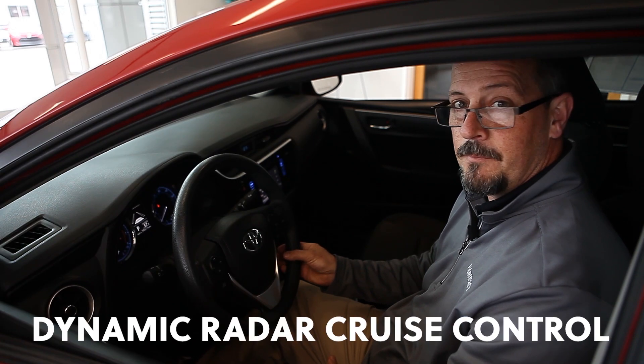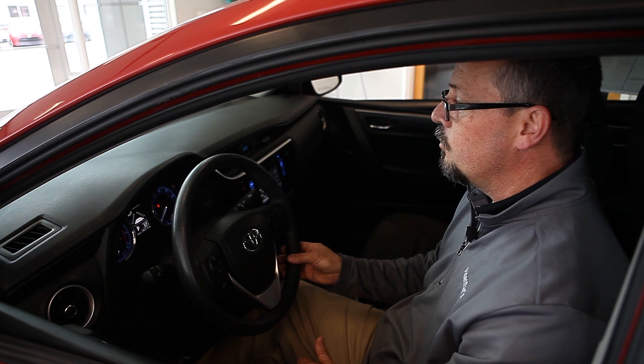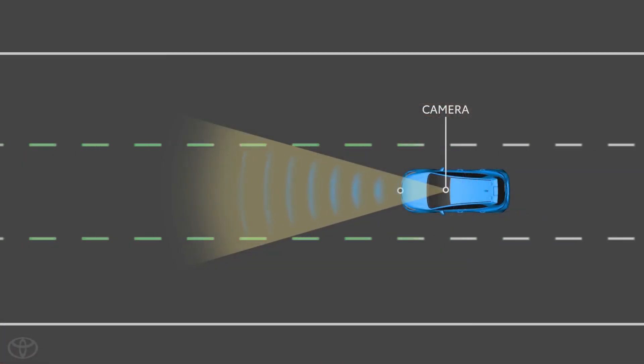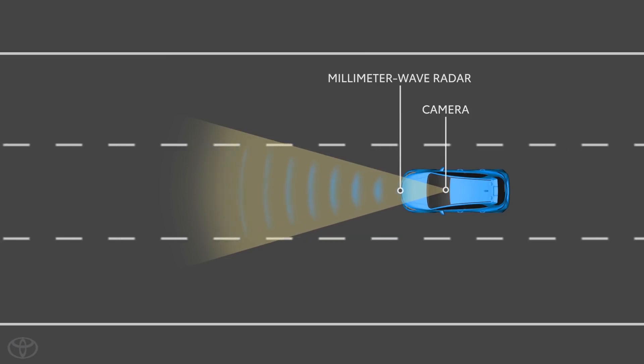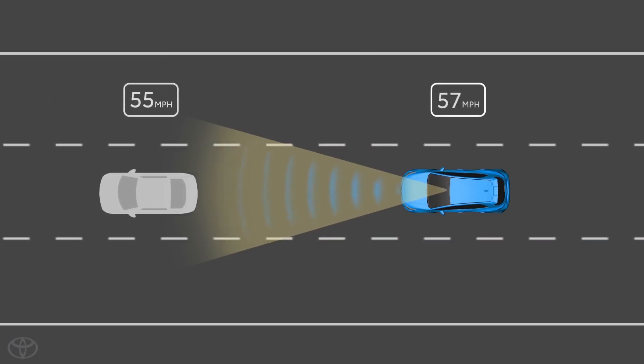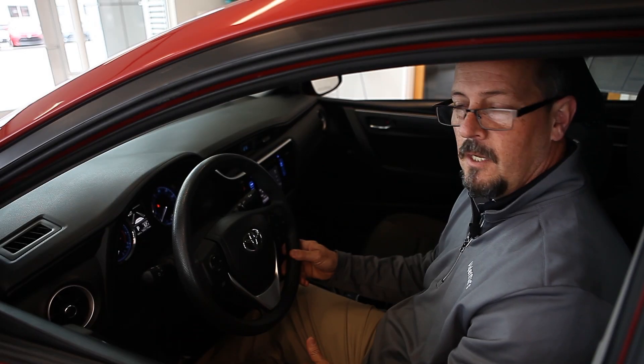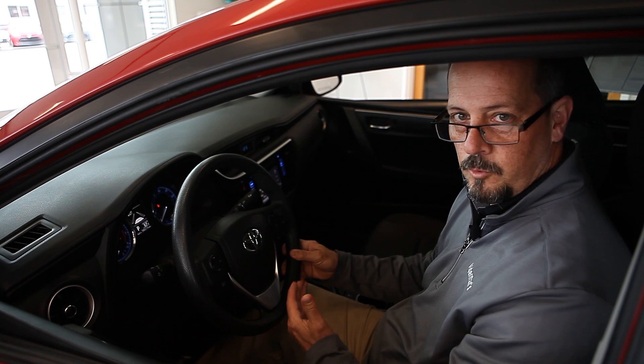Another feature that they have is Dynamic Radar Cruise Control. Dynamic Radar Cruise Control is going to work with the pacing of the car that's in front of you. The easiest way to explain it is, if the car in front of you is going 60 and you are going 65, when you come up behind them, your vehicle will reduce speed to maintain their speed. When they move to the side, you'll resume your speed.